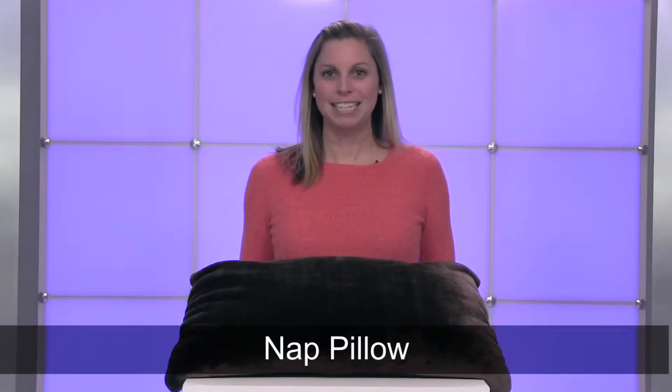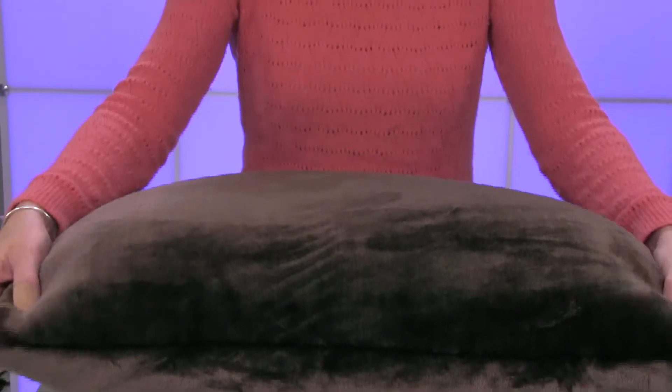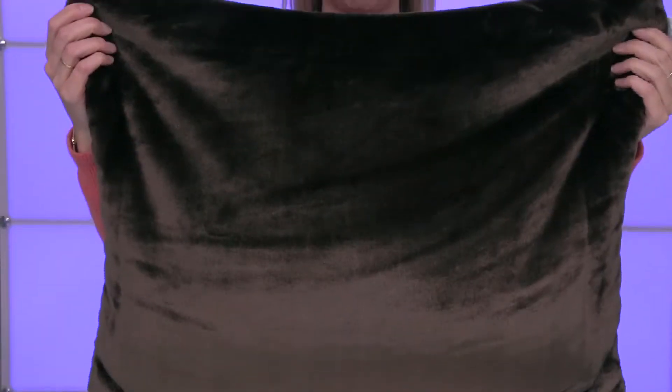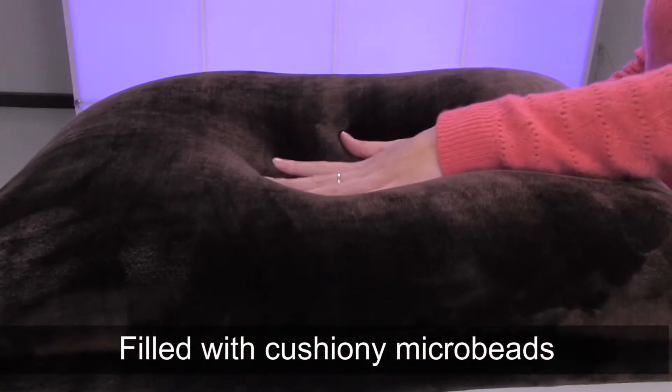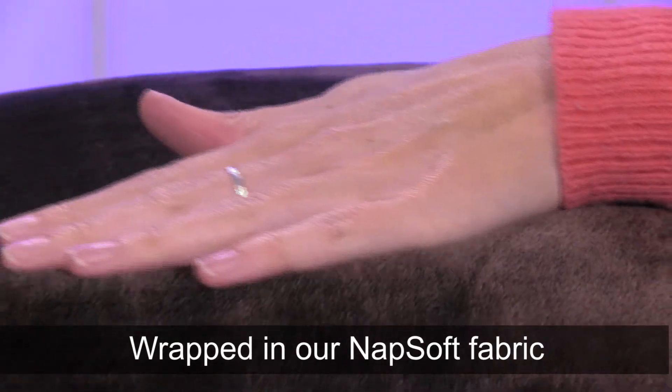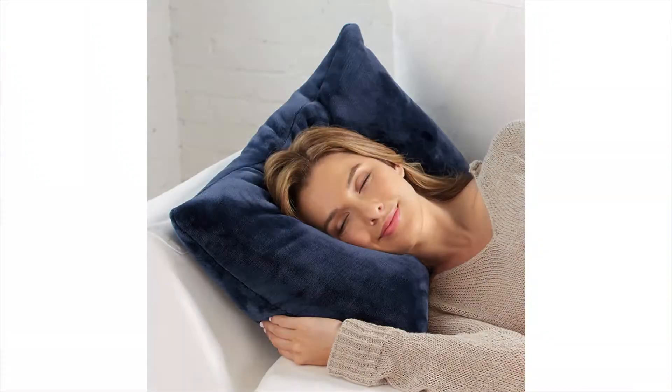Hi, I'm Kelsey from Brookstone and today I want to show you our nap pillow. This pillow is the perfect complement to any couch or chair. The pillow is filled with cushiony microbeads that conform to your body. The plush nap soft fabric is ideal for a pillow. One touch and you'll feel instantly more relaxed.